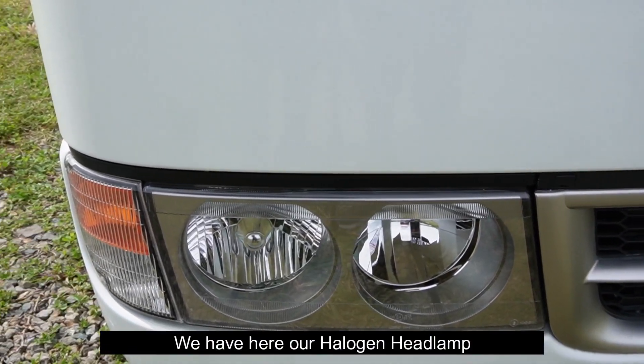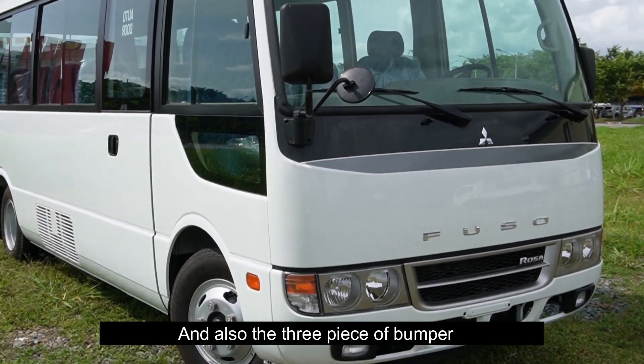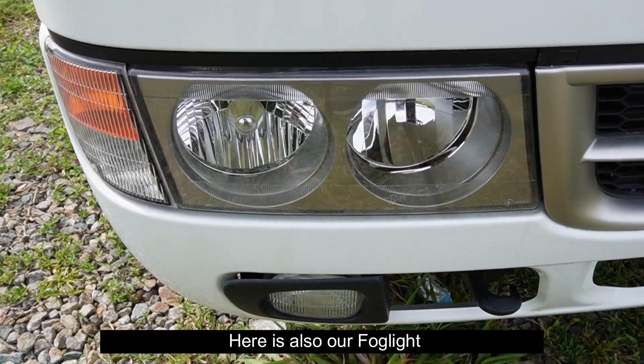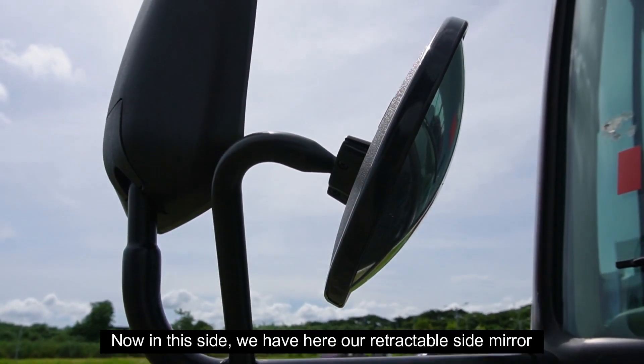We have here our halogen headlamp and also the 3-piece bumper. Here is also our fog light. Now on this side we have here our retractable side mirror.